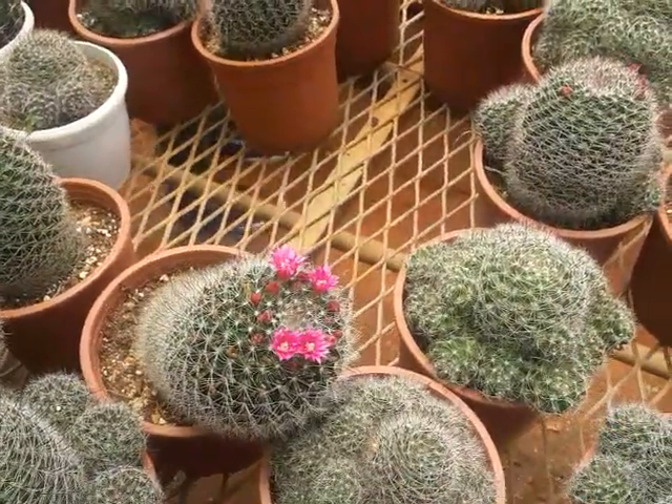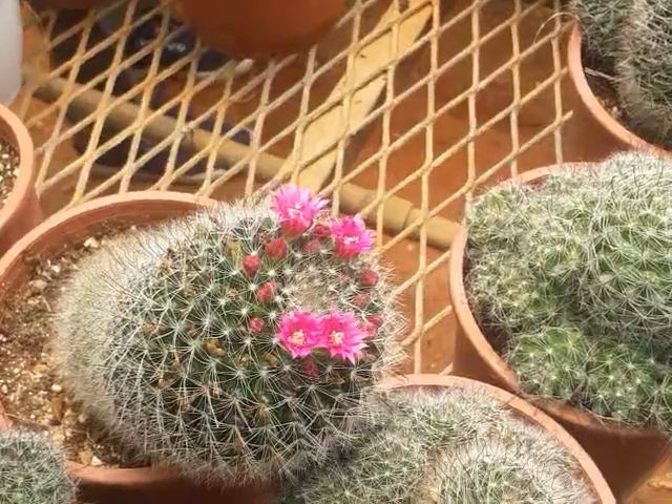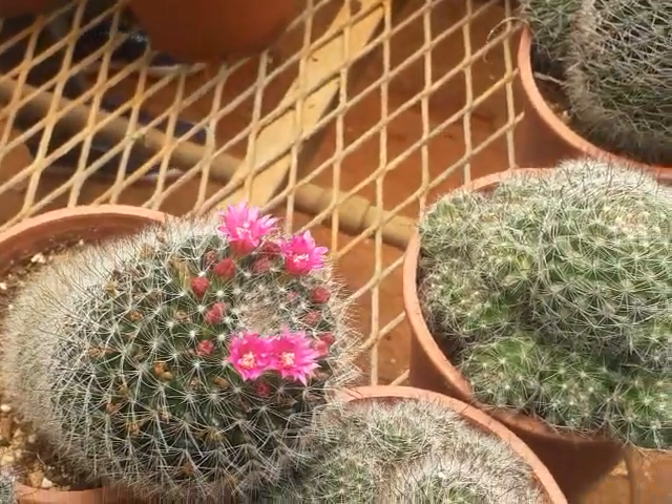They are still growing. It is like 20 years old. Forty, forty-five years is their lifespan. They should flower after 18 to 20 years.